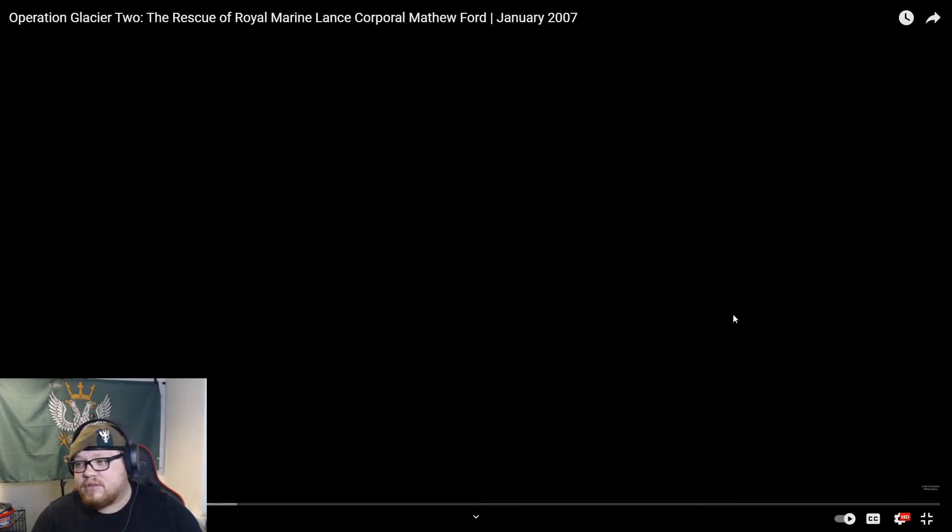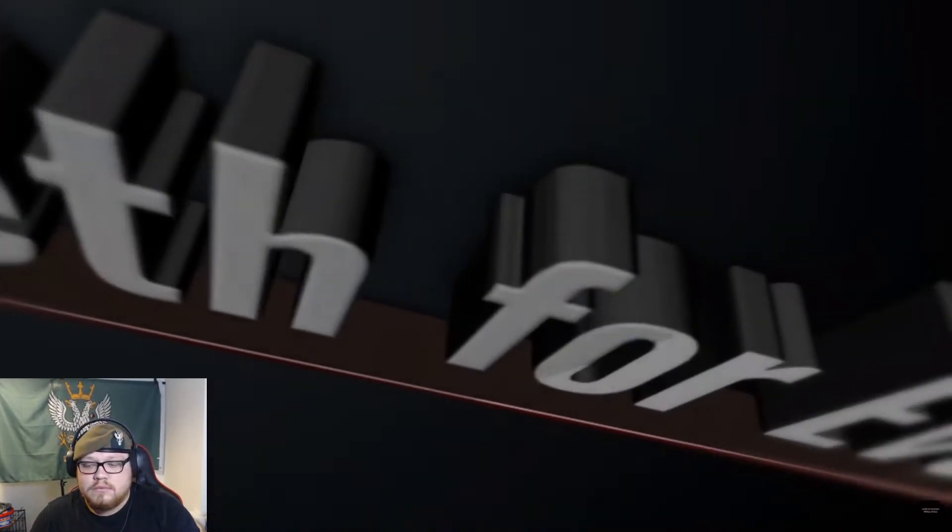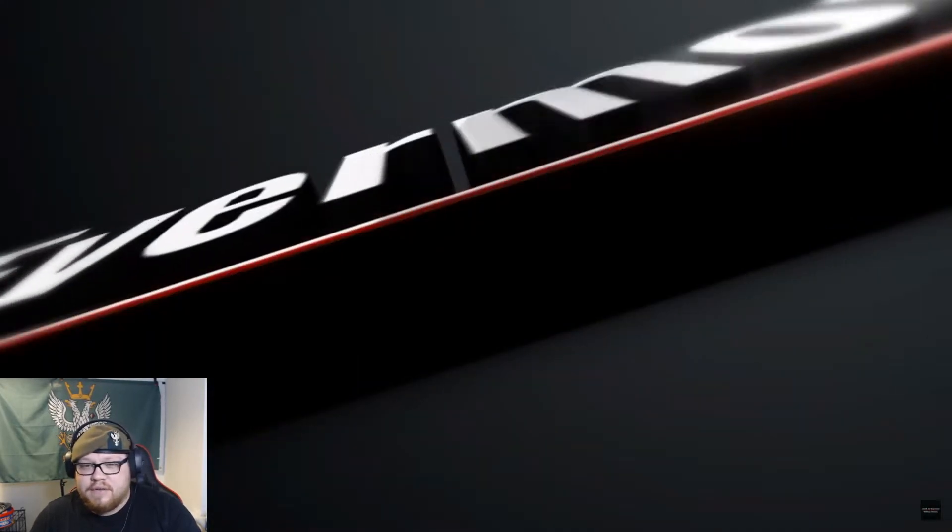Once we get to 500 I will be doing a giveaway, and then let's try and get to a thousand by the end of the year. This is a quick video from Live Forevermore — an absolutely amazing YouTube channel with really well-made, in-depth videos. This is the rescue of Marine Lance Corporal Matthew Ford. Head over to Live Forevermore — cracking channel.